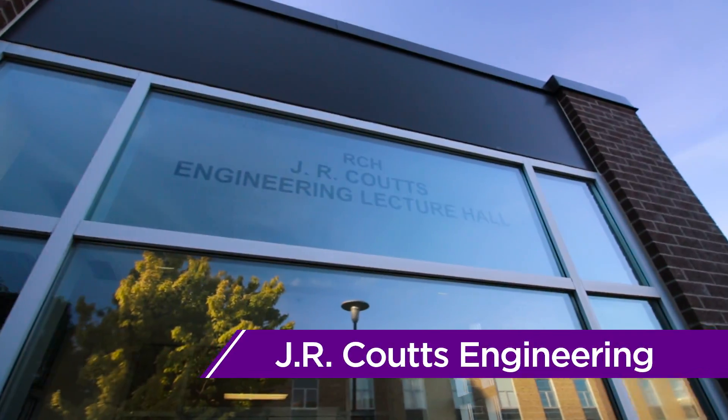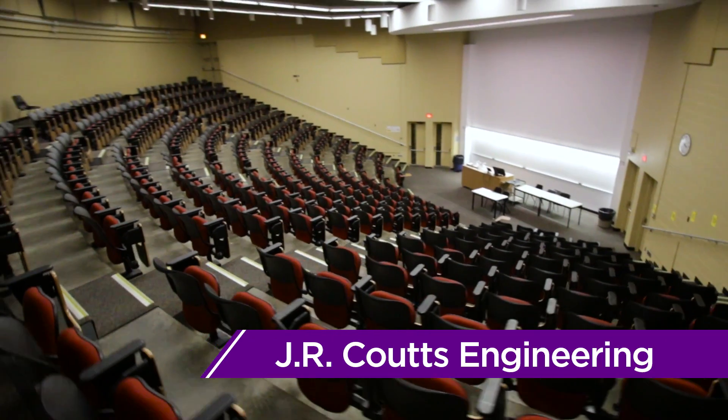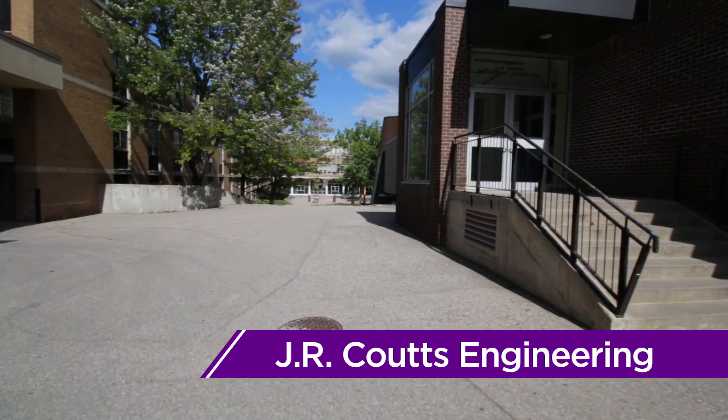J.R. Cuth's Engineering Lecture Hall, or RCH for short, holds the largest Engineering Lecture Hall, as well as many other classrooms. RCH also contains the fishbowl — see you there!